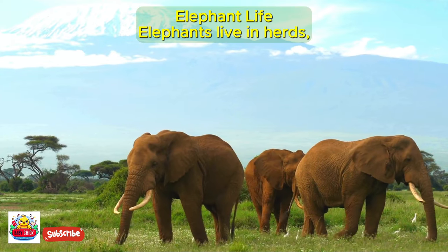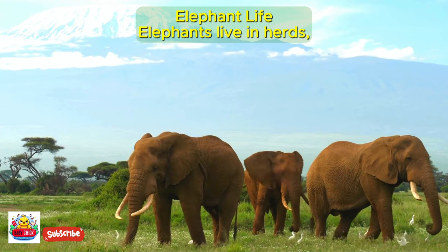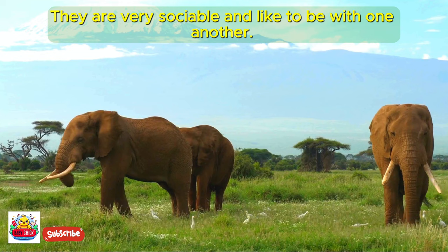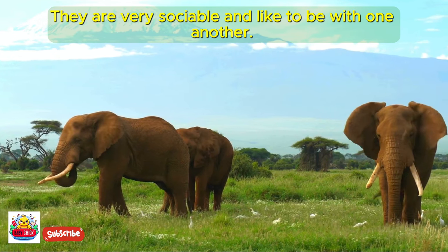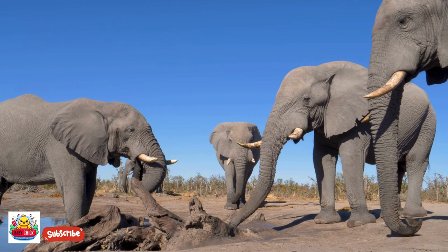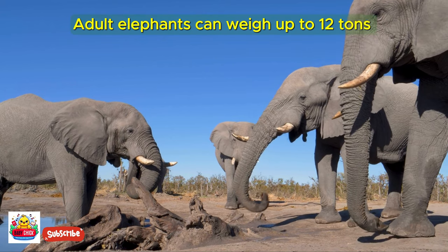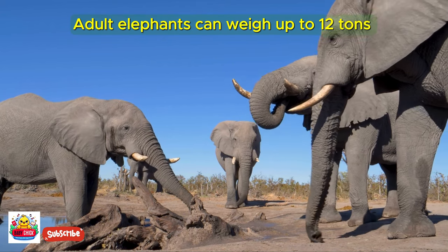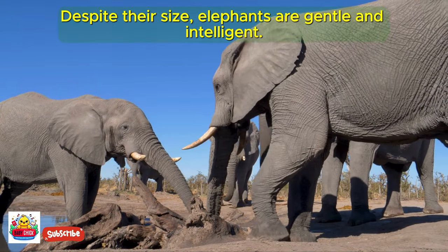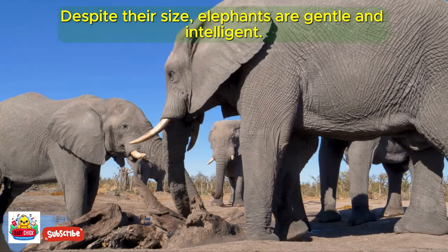Elephants live in herds, typically groups of female elephants and their young. They are very sociable and like to be with one another. Adult elephants can weigh up to 12 tons — that's as heavy as about 8 cars. Despite their size, elephants are gentle and intelligent.